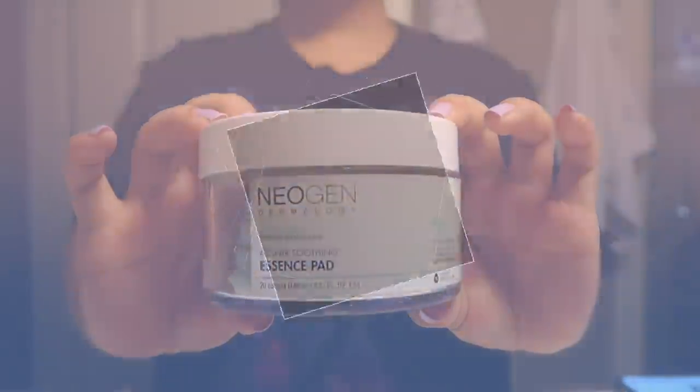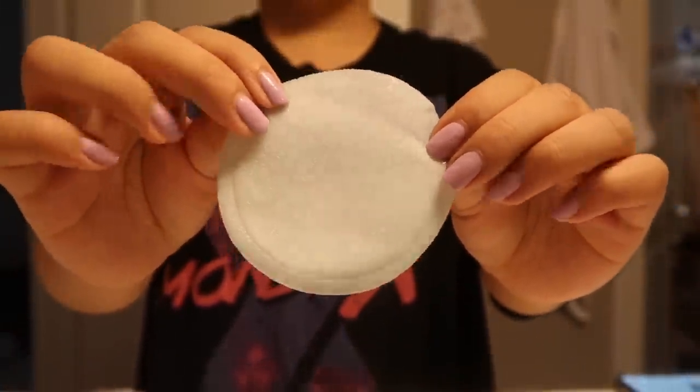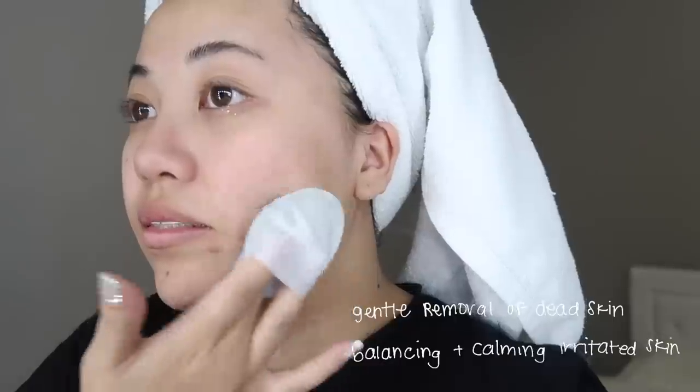The next product I really want you guys to know about is the A-Clear Soothing Essence Pad. I've gone through a tub of this already — they sent me two jars and I've already finished one. Not only is this good for acne-prone skin, but it's good for smooth skin. Throughout the day wearing makeup, I feel like a lot of makeup cakes around certain areas. This really helped me. These three-layered essence pads are infused and soaked with highly enriched essence that offers gentle dead skin removal while controlling and balancing out your skin.